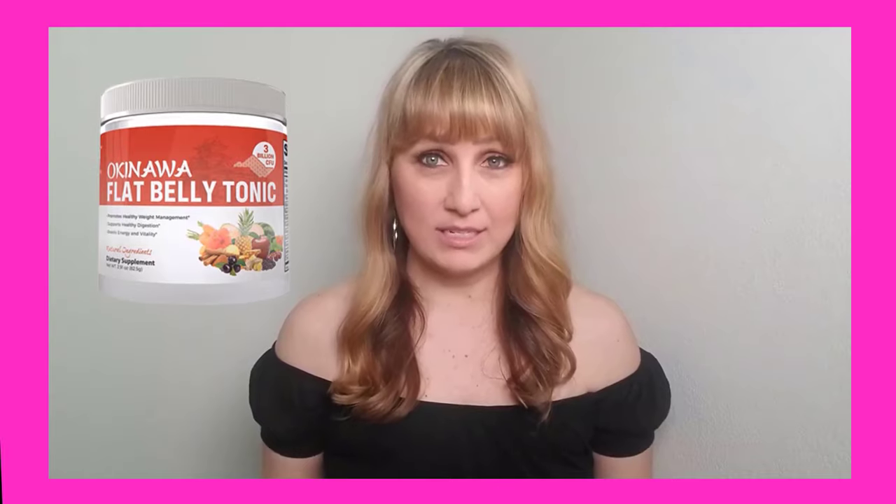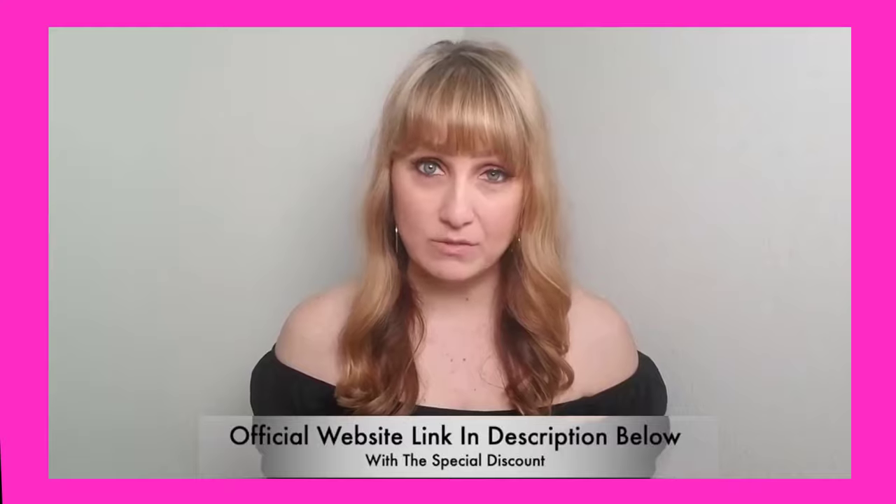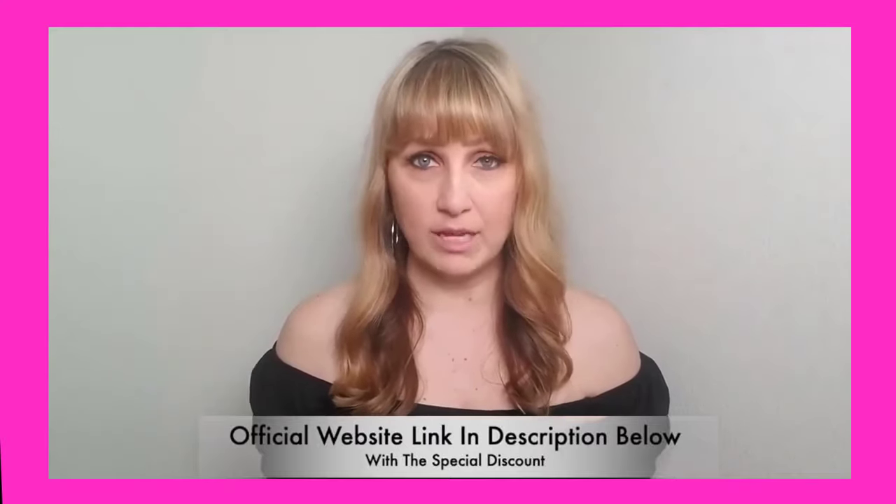Many of you are struggling to lose weight, and for most it takes years just to shed 10 to 15 pounds. I understand this because for years I myself tried so many products, spent a lot of money, and the results were never satisfying.